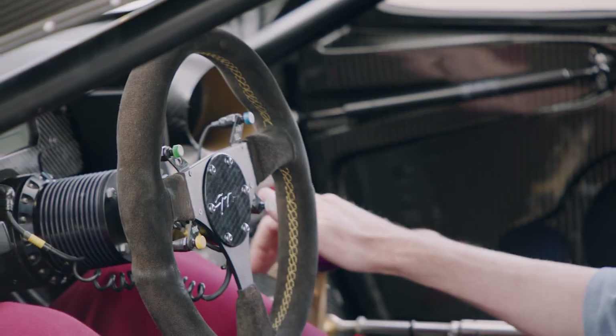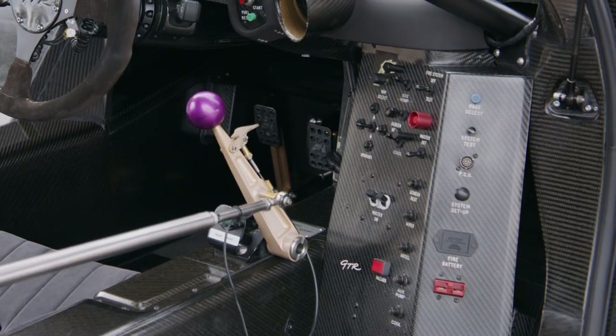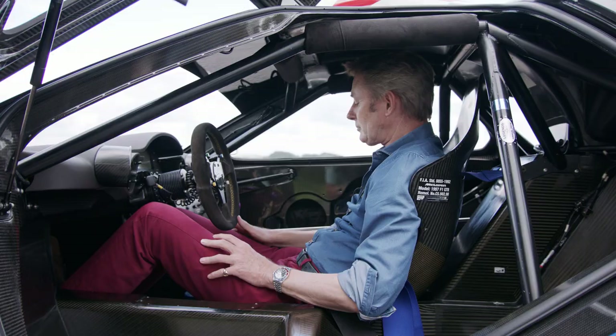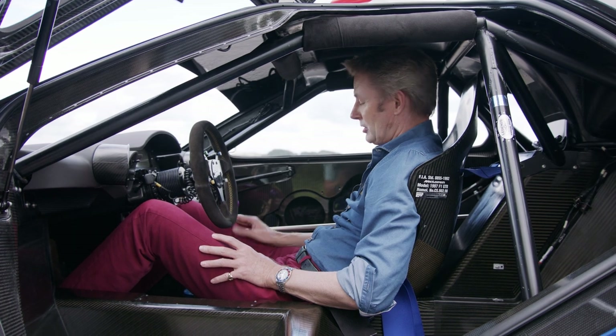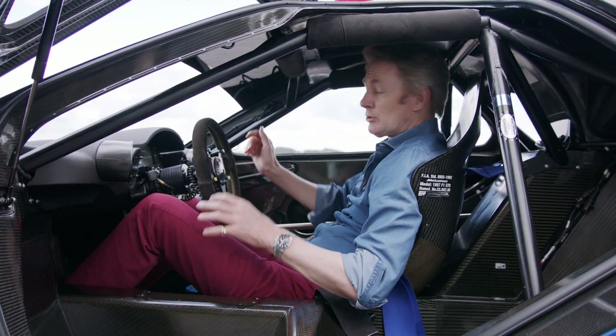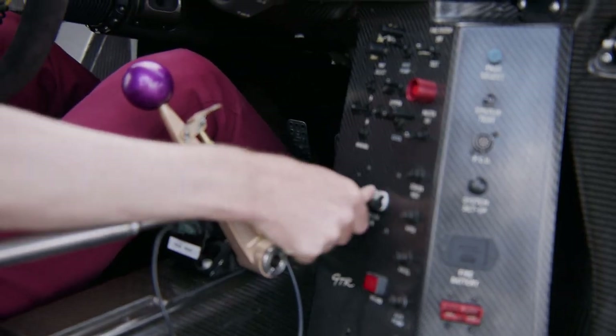The other unusual thing about the long tail car is that you've got this sequential gearbox: forward is down the box, backwards is up. You use this flap to engage neutral, but otherwise you can change gear most of the time — I'm told — without even using the clutch, so you can make absolutely lightning-fast shifts. So that's all the theory; let's see if we can put it into practice.